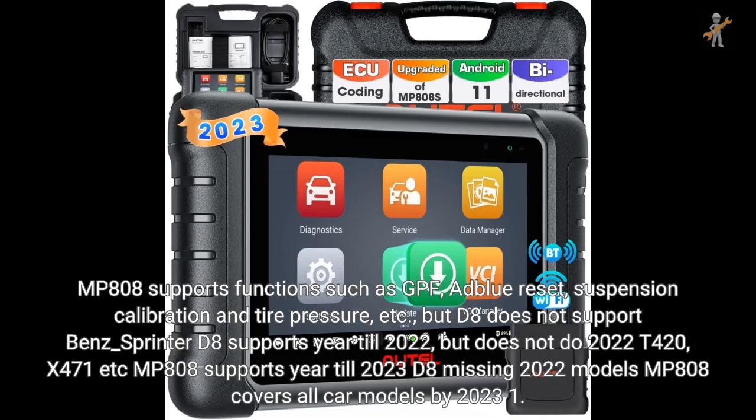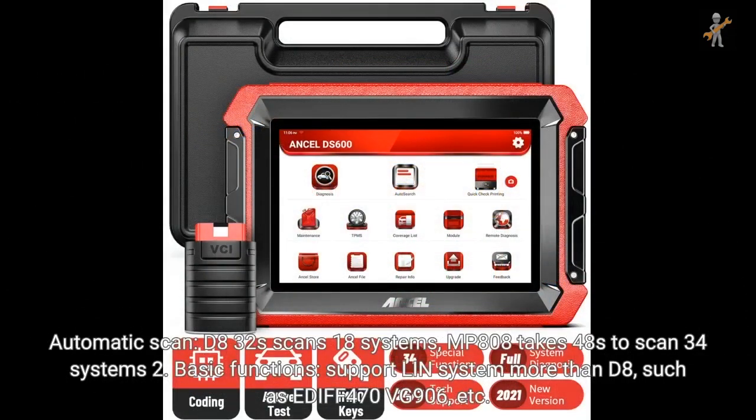D8 supports year till 2022, but does not cover 2022 models T420, X471, etc. MP808 supports year till 2023, covering all car models. For automatic scan, D8 takes 32 seconds to scan 18 systems; MP808 takes 48 seconds to scan 34 systems. For basic functions, MP808 supports the LN system and more, such as EDIF 470VG906.